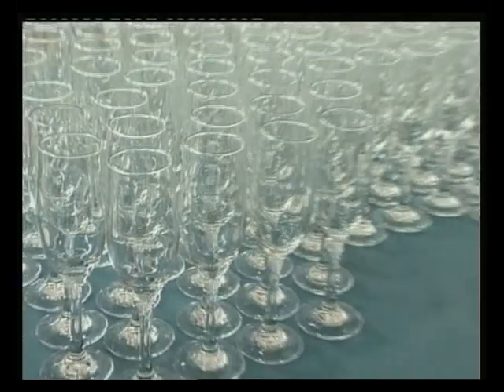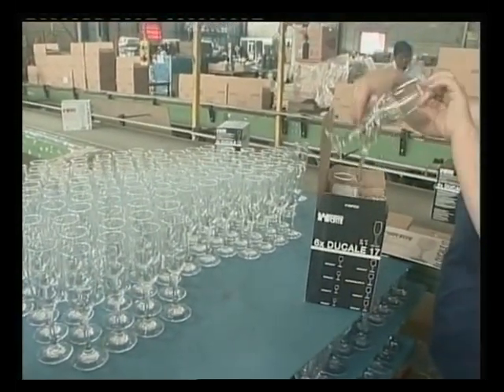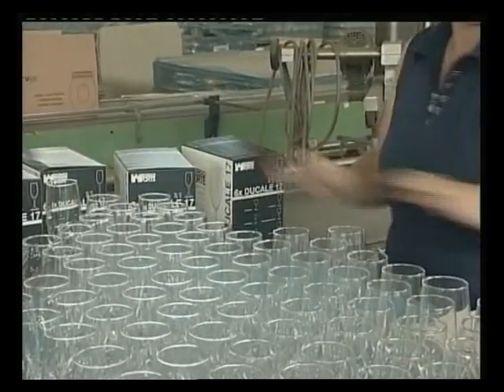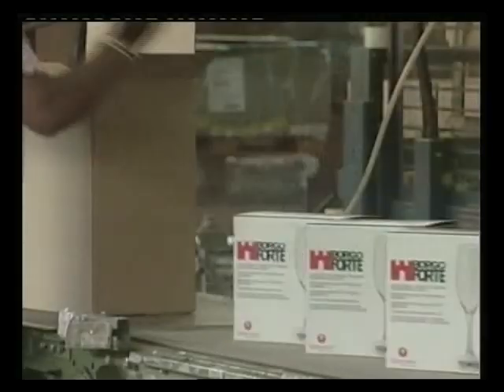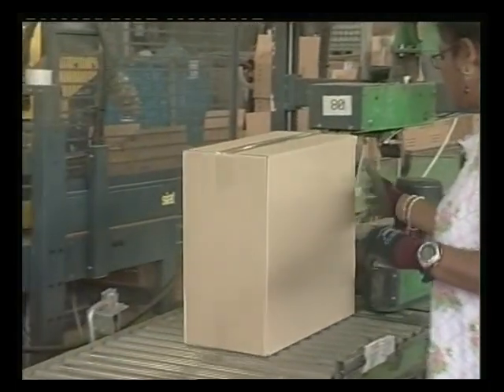The production process is terminated with the boxing stage, a step which is carried out by a special department. The Boganova Glassworks use packaging produced by its Italian partners, specifically designed to permit safe shipping and distribution of its products in every part of the world.